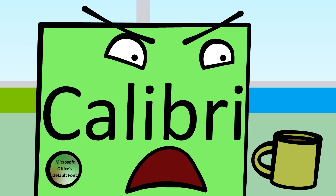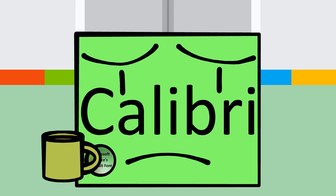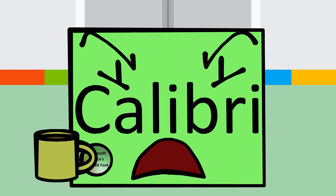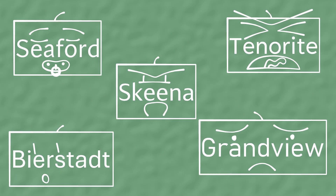What the? Who are you lunatics? Your replacements, you fool. Wait, what? No no no, there's no way Microsoft would care about replacing their default font, especially by five newbie fonts.